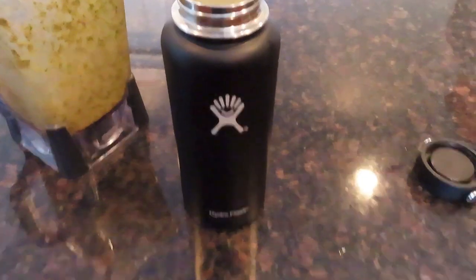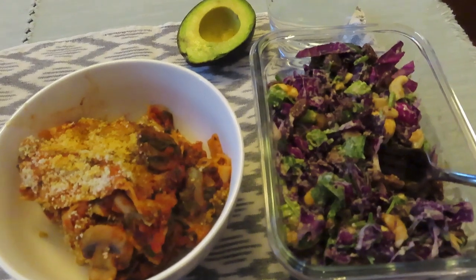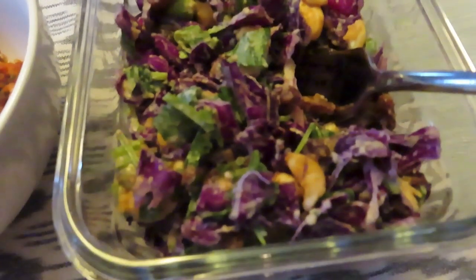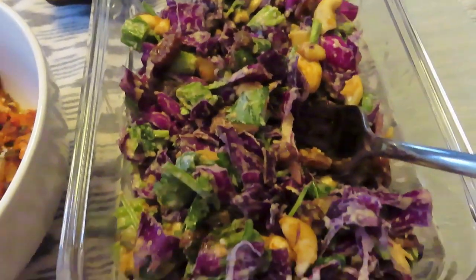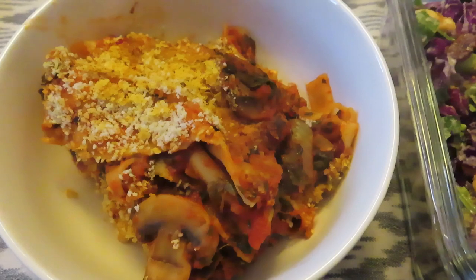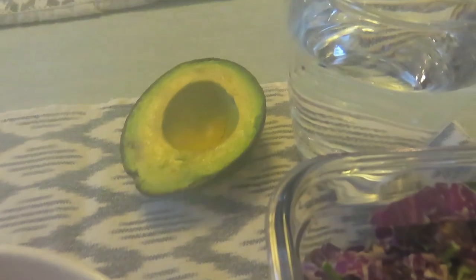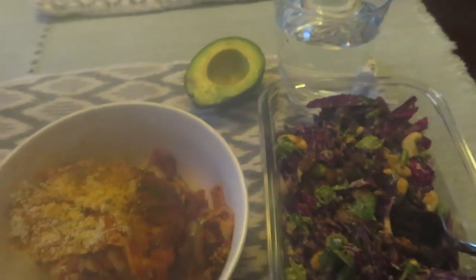It fit right into my Hydro Flask so I was able to take it with me and keep it nice and cold — that worked out well. Then around 6 o'clock I had some leftover cabbage salad — I'll put a link to that recipe, it's a really good sweet and spicy cabbage salad — and some vegan plant-based homemade lasagna, plus half an avocado. Thanks for watching everyone, give a thumbs up if you like the video, and we'll see you soon!